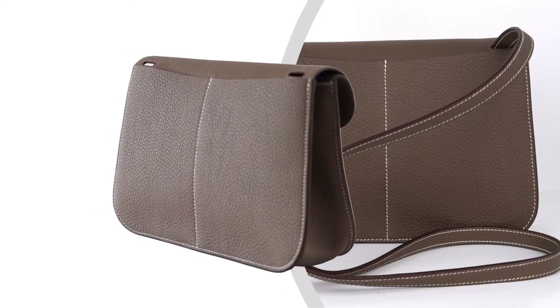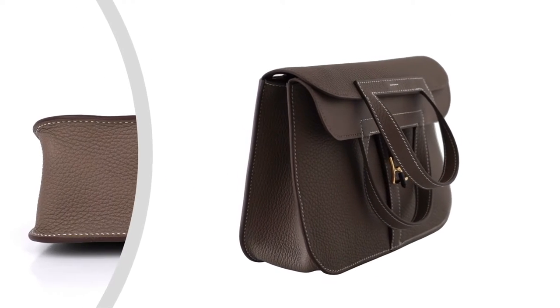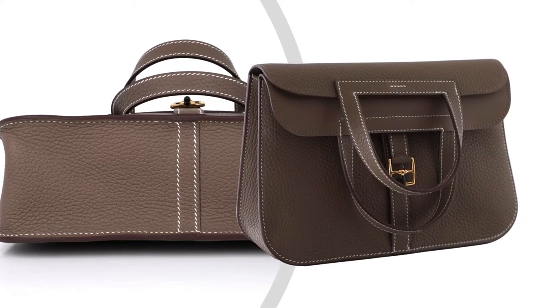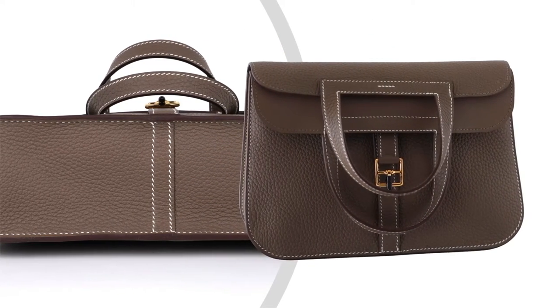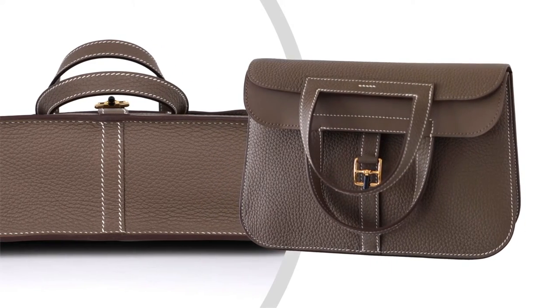The Hermes Halzan bag is a fresh take on the messenger with the crossbody strap. Fold over with stirrup-shaped handles and wear as a clutch. Carry by the handles for a completely different look.